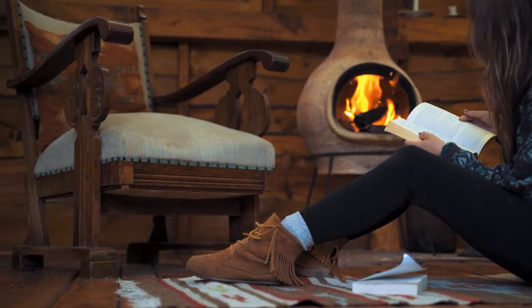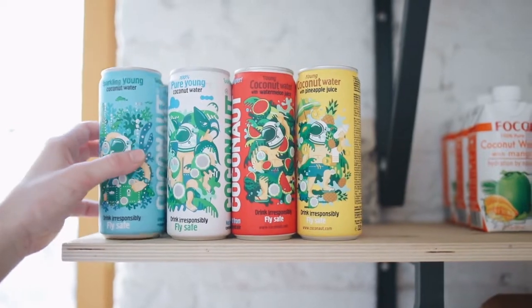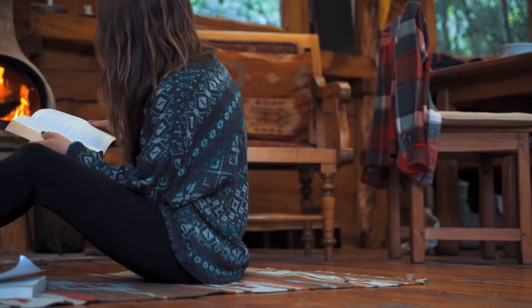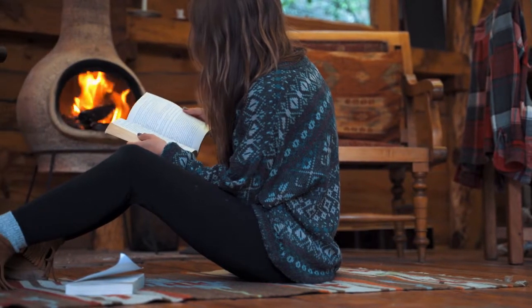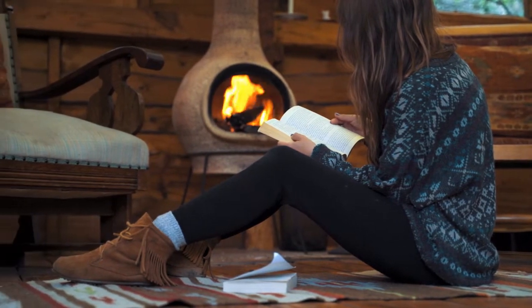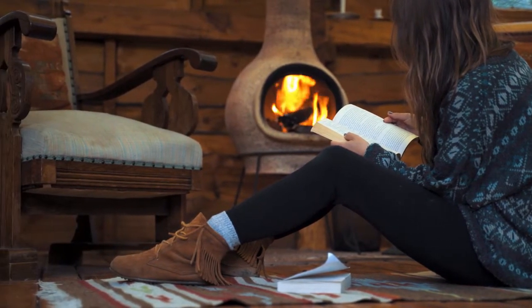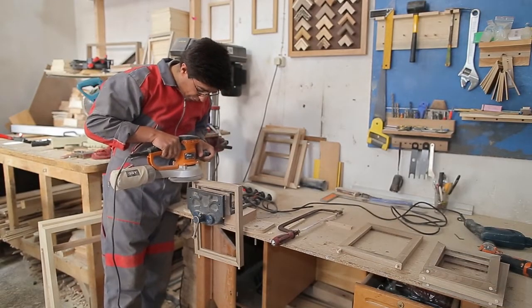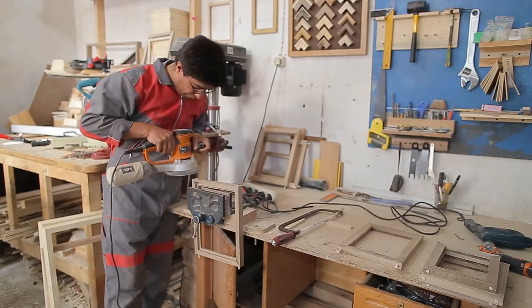Cutting boards are also a really good opportunity to learn how to scale. If all you need is an extra two or three clamps to make another two or three cutting boards per batch, that raises your profit margins. This teaches you how to think through a lot of products running through your shop at once, so when you're ready to do something like a restaurant or department store order, you already know how to handle production. That's why we recommend cutting boards as a great place to start.